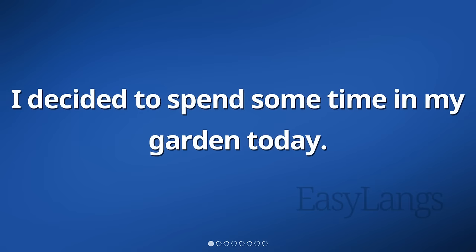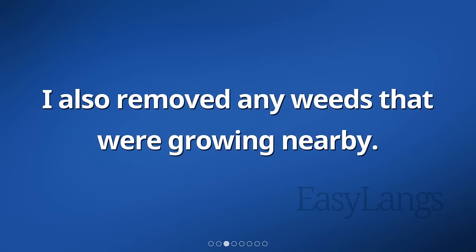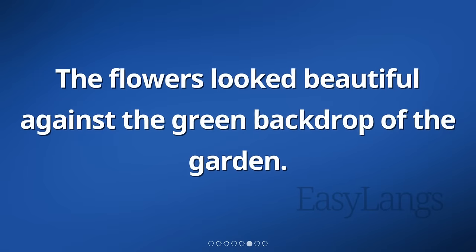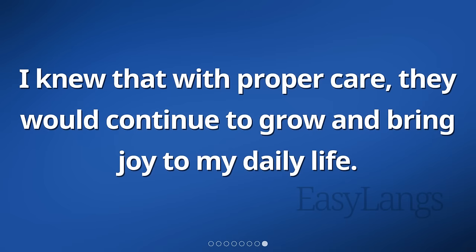I decided to spend some time in my garden today. I planted colorful flowers in the soil and made sure to give them enough water. I also removed any weeds that were growing nearby. It was a relaxing activity, and I enjoyed being outside in the fresh air. After I finished planting, I stepped back to admire my work. The flowers looked beautiful against the green backdrop of the garden. I felt a sense of satisfaction seeing them in bloom. I knew that with proper care, they would continue to grow and bring joy to my daily life.